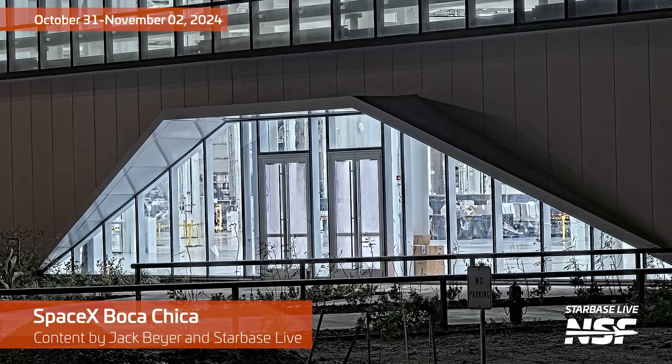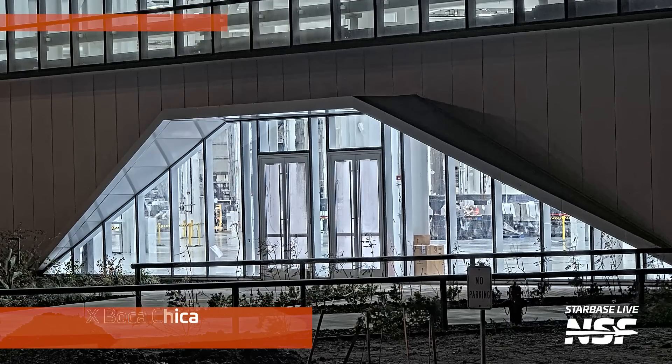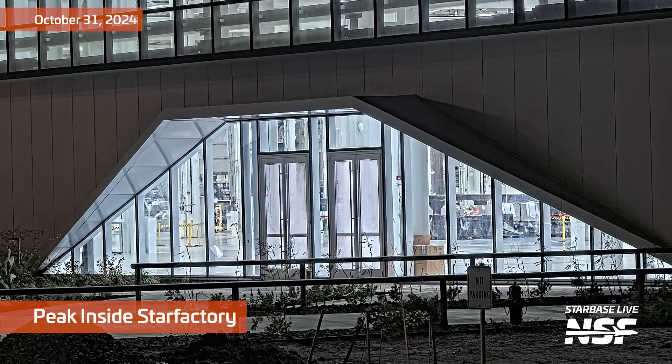All right, it's time to see if we can't figure out what's going on out at Starbase. It's a Starbase summary, October 31st through November 2nd. I'm John, let's have a look.